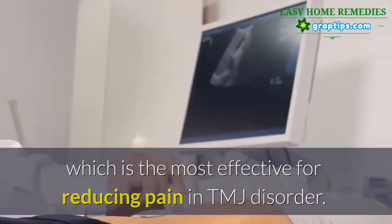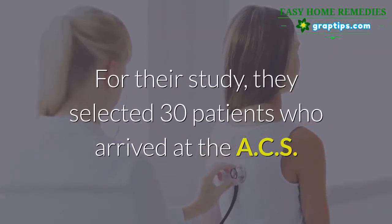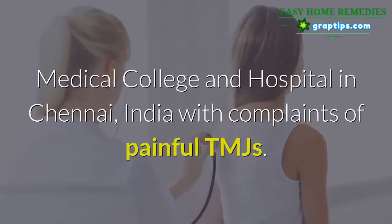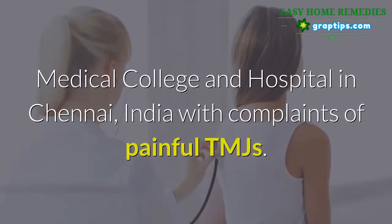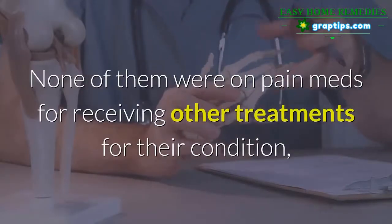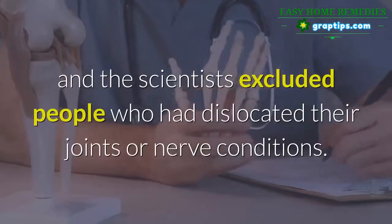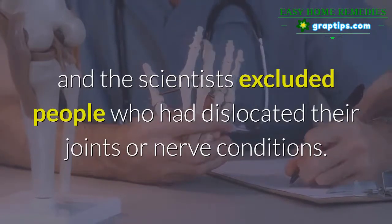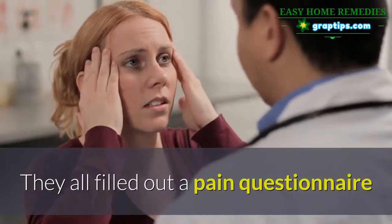For their study, they selected 30 patients who arrived at the ACS Medical College and Hospital in Chennai, India, with complaints of painful TMJs. None of them were on pain medications or receiving other treatments for their condition, and the scientists excluded people who had dislocated their joints or nerve conditions. They all filled out a pain questionnaire before treatment started.